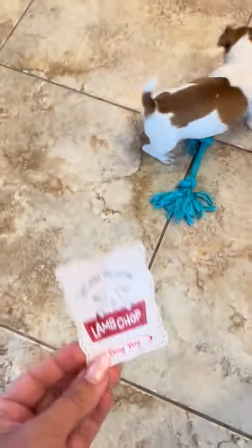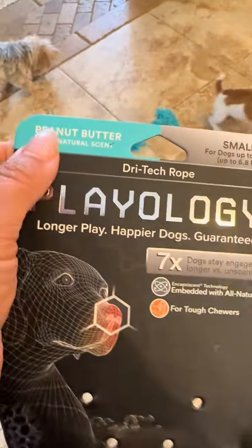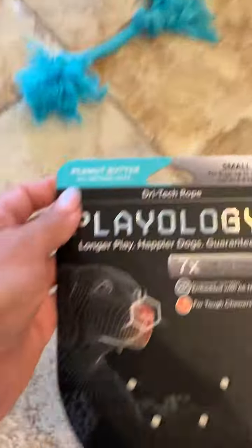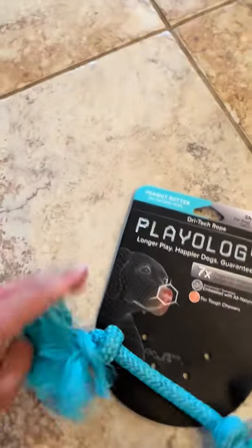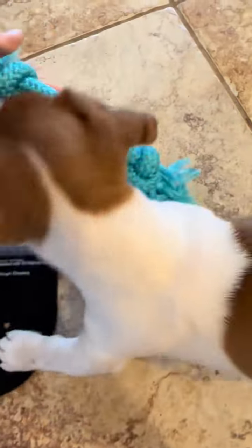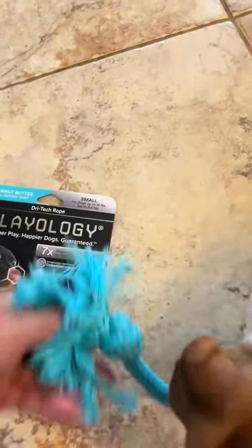I definitely recommend these — they're pretty cool. They smell like different scents. This one is the peanut butter scent, and they had another one that was beef. The beef one is red. There is another scent as well.